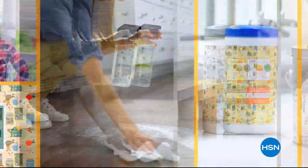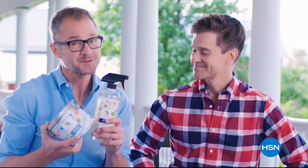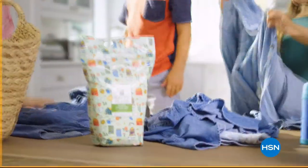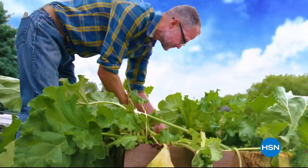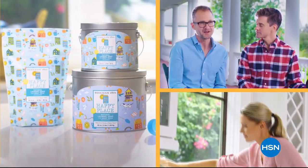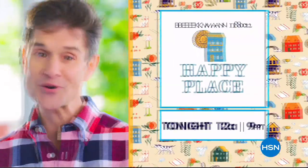Our Happy Place cleaning products are made with plant-based ingredients, which means less chemicals in your house, which will make it a happy place. People think it's gonna work well, and it does. We chose plant-based ingredients so you're not breathing in fumes, not putting as many chemicals where your kids and your pets are touching them. There are a lot of great benefits to cleaning with our Happy Place products. If we can get your home clean, that's what makes your home a happy place.